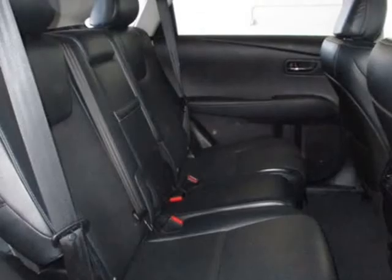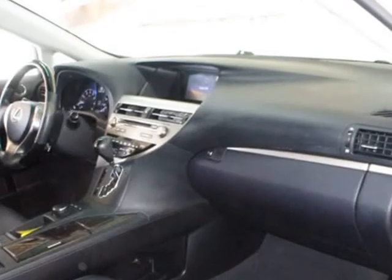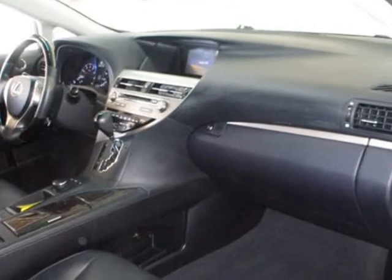AM/FM, CD player, CD changer, satellite radio, rear spoiler, rear wipers, cup holders, vanity mirrors, center console, and heated mirrors.